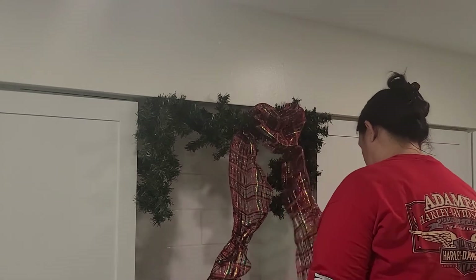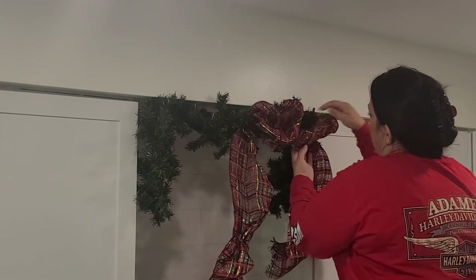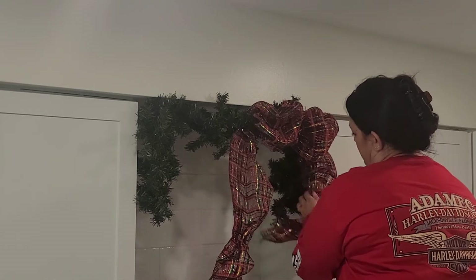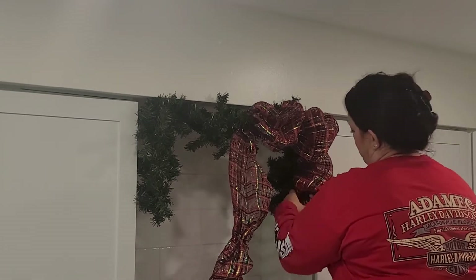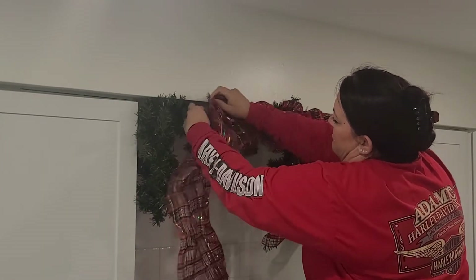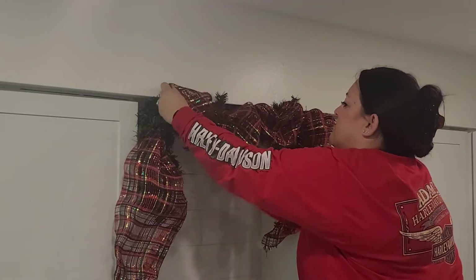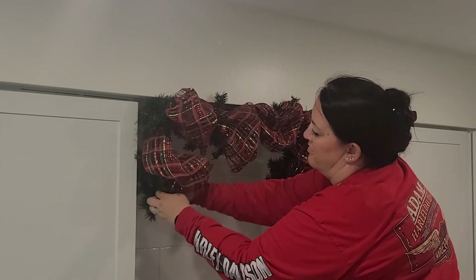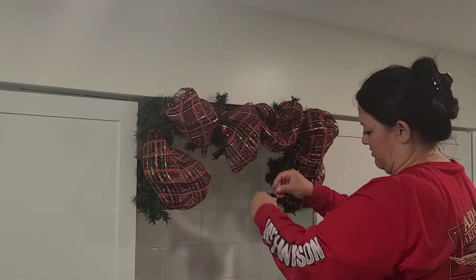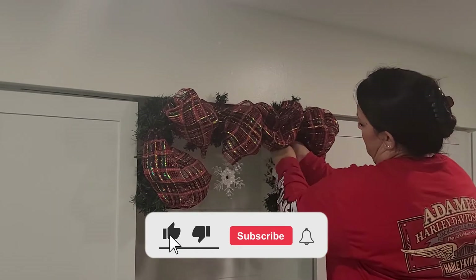Remember the deco mesh that I pulled off the Christmas tree? I repurposed it! I actually bought Santa Claus ribbon to put with the garland, but I kind of felt like the red deco mesh would look better. I pulled it out and I think it looks really good. We're a little torn here in the Frazier household, so you're going to have to let me know — I also decorated by the window with the Santa Claus ribbon, so you're going to have to let me know down in the comments if you like the deco mesh or the ribbon. Right now the kitchen has both and I don't know if I'll change it, but I might — I need your input.